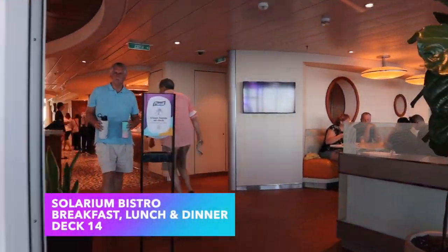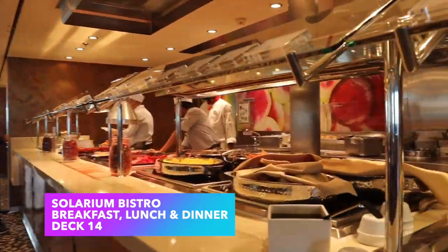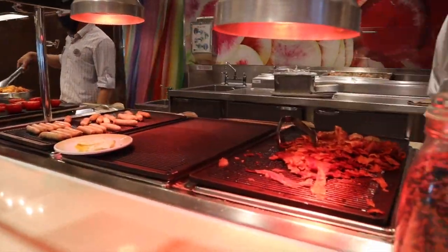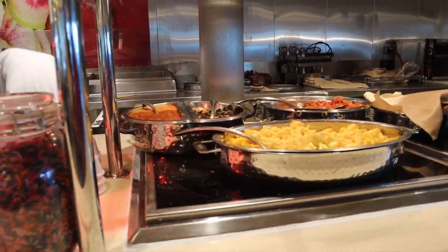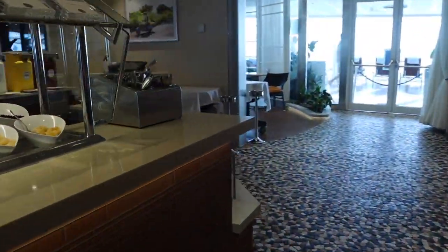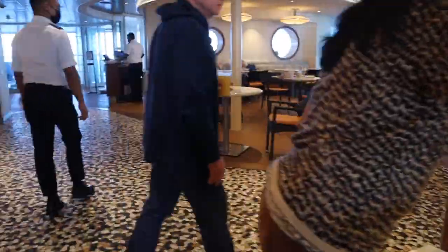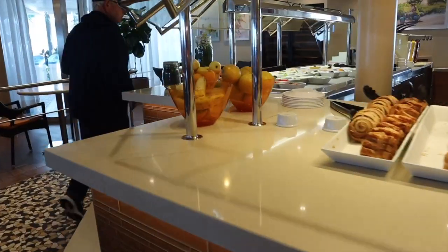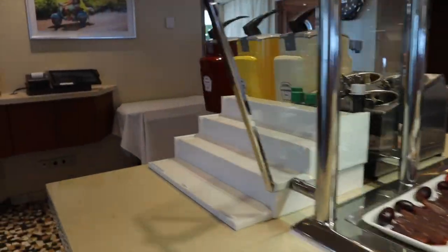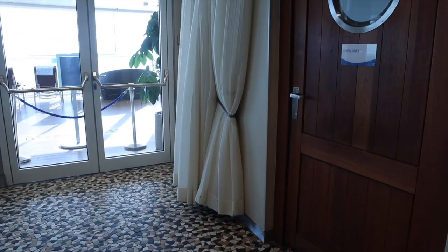Just before leaving the solarium there is an entrance into the Solarium Bistro. This bistro is similar to the Windjammer — it's a buffet. They do breakfast, lunch, and dinner. Breakfast is traditional — eggs, bacon, waffles, pancakes, fruit. For lunch and dinner they transform into a Mediterranean-style bistro, so if you're into Mediterranean flavors, definitely check out the Solarium Bistro.